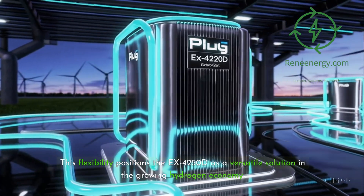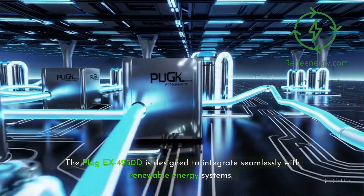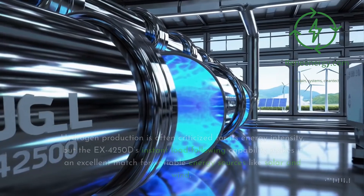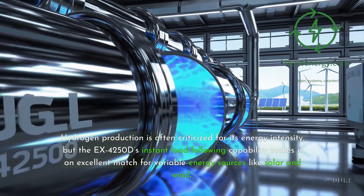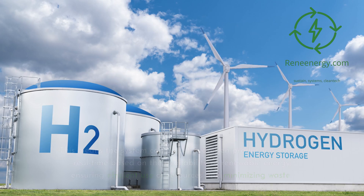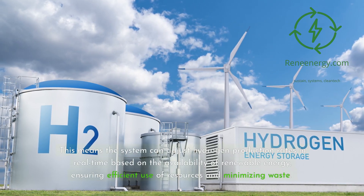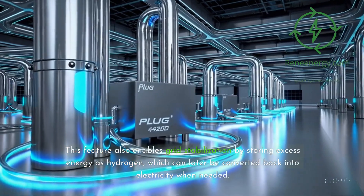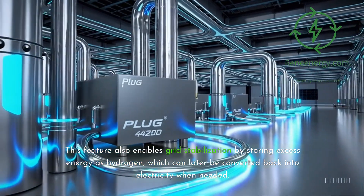This flexibility positions the EX4250D as a versatile solution in the growing hydrogen economy. The Plug-EX4250D is designed to integrate seamlessly with renewable energy systems. Hydrogen production is often criticized for its energy intensity, but the EX4250D's instant load-following capability makes it an excellent match for variable energy sources like solar and wind. This means the system can adjust hydrogen production rates in real-time based on the availability of renewable energy, ensuring efficient use of resources and minimizing waste. This feature also enables grid stabilization by storing excess energy as hydrogen, which can later be converted back into electricity when needed.